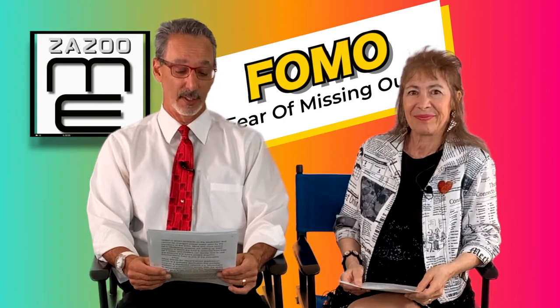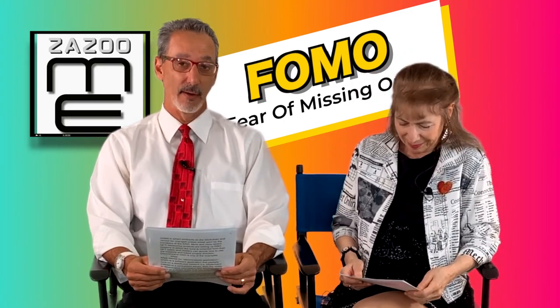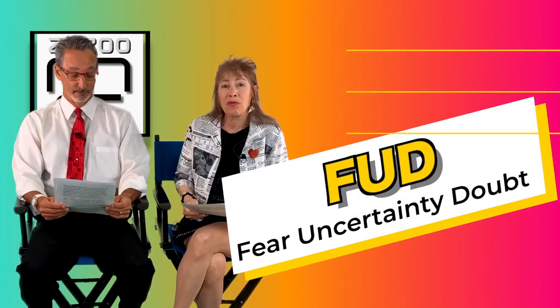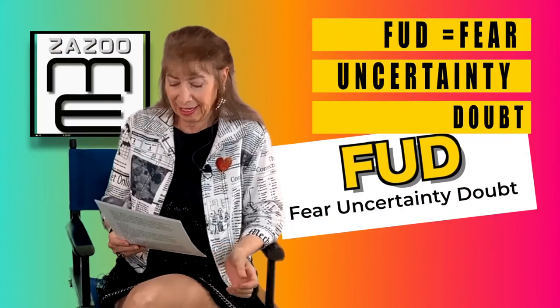FOMO is short for 'fear of missing out.' It's used to describe people who rush into buying an NFT without doing much due diligence. Knowledgeable investors avoid FOMO and DYOR before investing in anything.